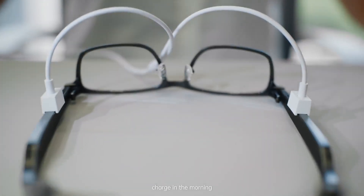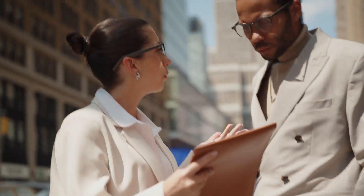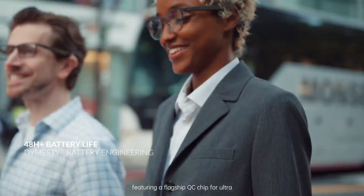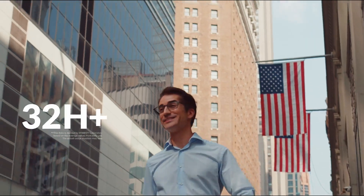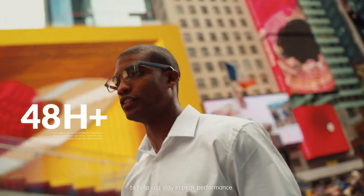Working hard all day — charge in the morning, power through until evening. Lasting endurance. Featuring a flagship QC chip for ultra-low power consumption and leading battery cell technology, delivering up to 48 hours of extended battery life to help you stay in peak performance.